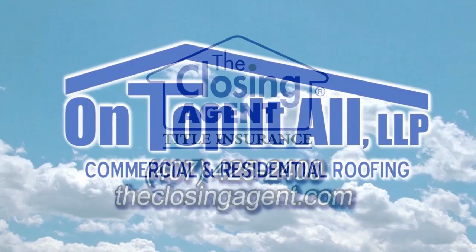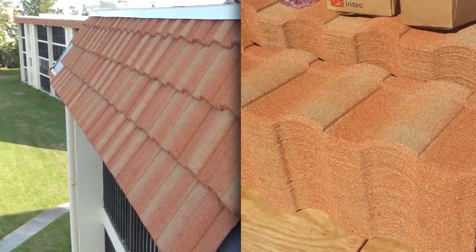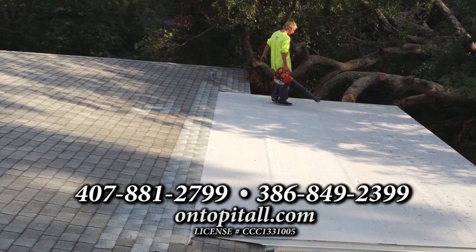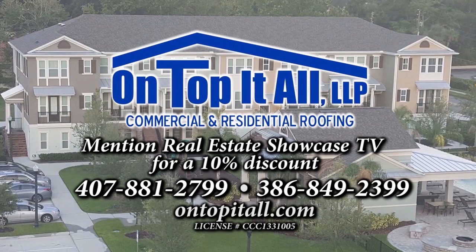The award-winning On Top It All Roofing is Florida's most trusted roofer. Their goal is to ensure that repair or installation work is completed using only the highest quality products. On Top It All Roofing has over 35 years of experience serving Central Florida and surrounding areas. Commercial or residential, they install and repair shingles, tile, metal, flat, and stone-coated steel. Call On Top It All Roofing today and mention Real Estate Showcase TV for a 10% discount.